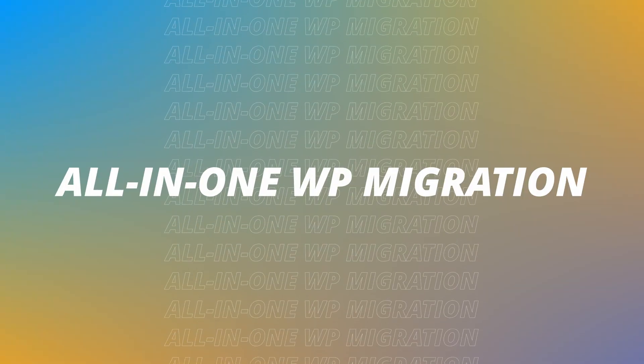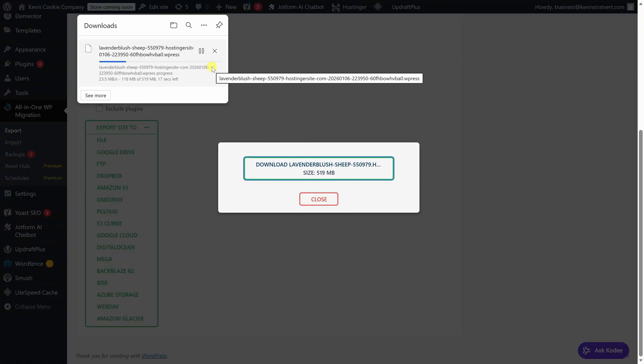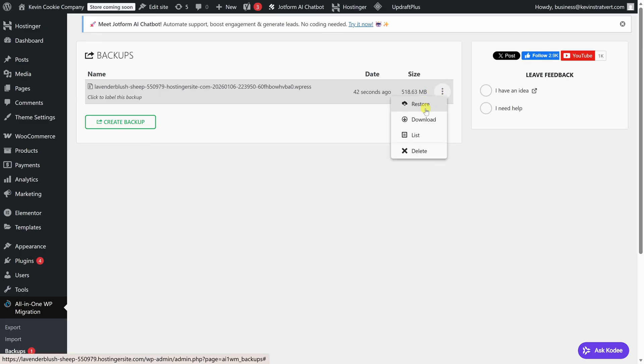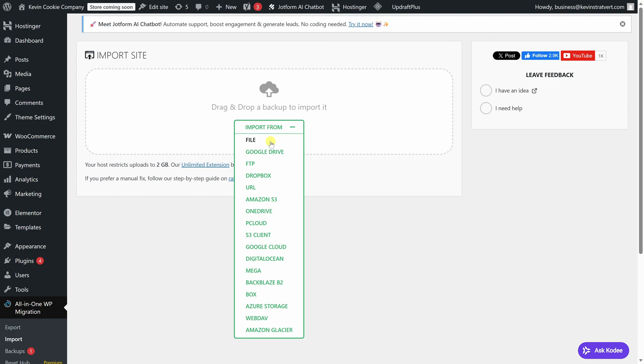If you ever need to move your WordPress site, All-in-One WP Migration makes the process much simpler. It lets you export your entire site — including files, themes, plugins, and the database — into a single file. You can then import that file on another WordPress site, which is useful for changing hosts, moving from a staging site to a live site, or simply creating a copy of your site. The free version works well for smaller sites, and there's also a paid version available for larger sites.